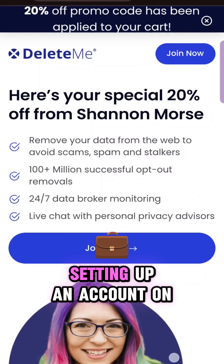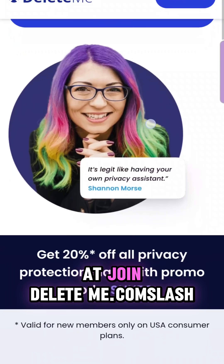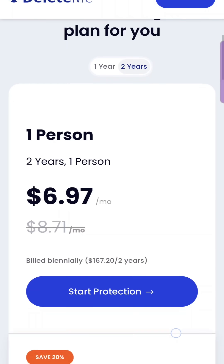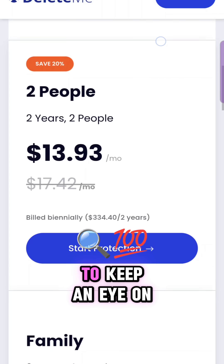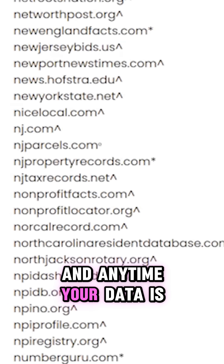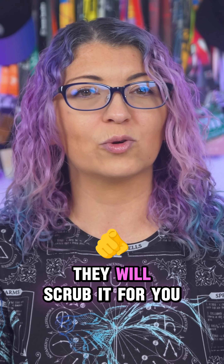You want to start by setting up an account on DeleteMe at joindeleteme.com/morsecode. Use my code 'snubs' for 20% off. This service will make it super easy to keep an eye on those hundreds of data broker sites, and anytime your data is found on those sites they will scrub it for you.